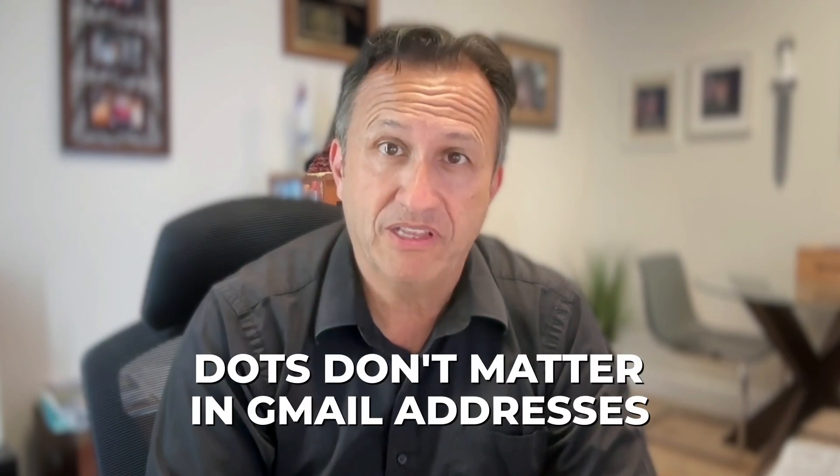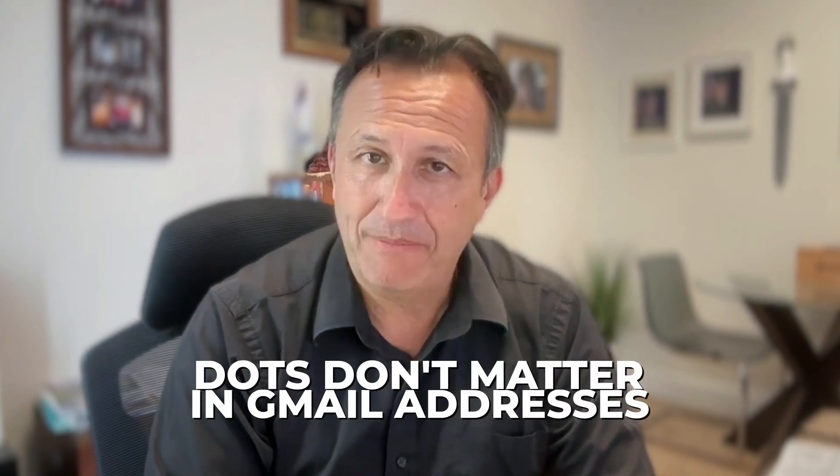Hi, this is Tony Self bringing you a technology tip of something I discovered while reviewing my Gmail. This one really surprised me — I somehow came across the fact that dots don't matter in Gmail addresses, and I did not believe that.